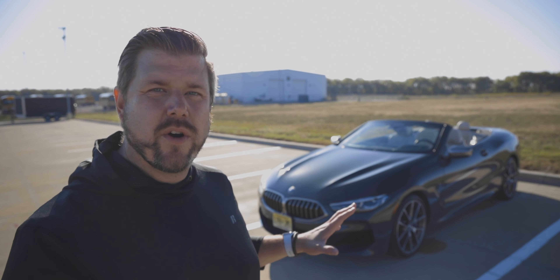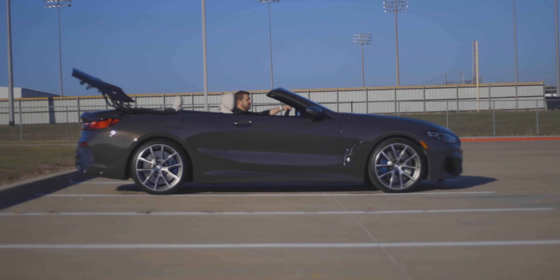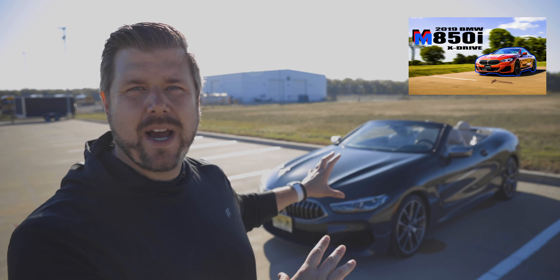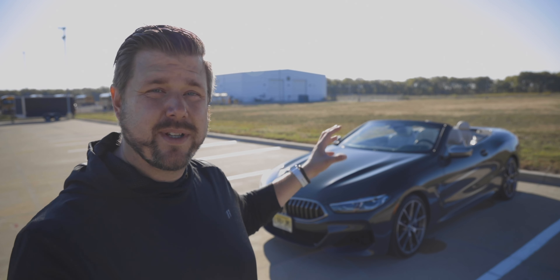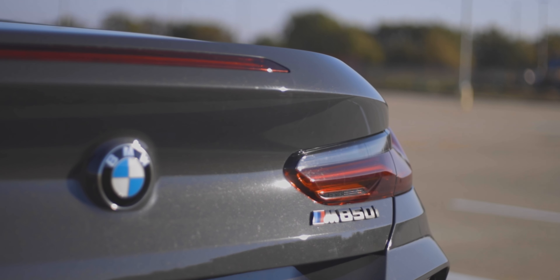It was just about a month or so ago that we drove and reviewed the 2019 M850i Coupe, and now we're driving the M850i Convertible. We touched over a lot of stuff in that other review, so we're going to gloss over some things here. If there's something I missed, please go check out that review, and if I still didn't answer your question, please leave it in the comments below.